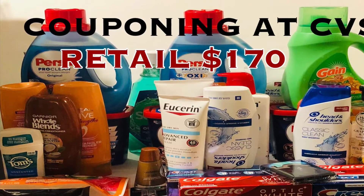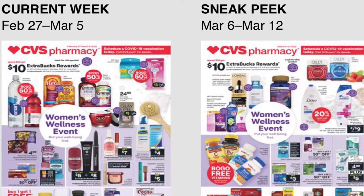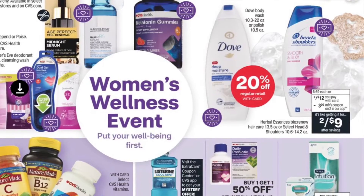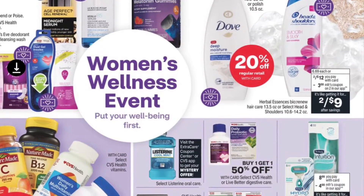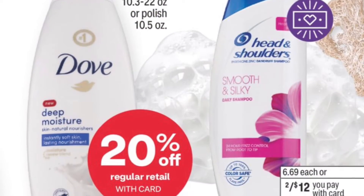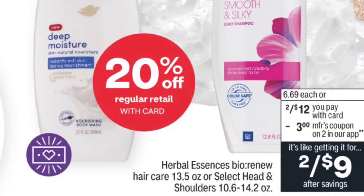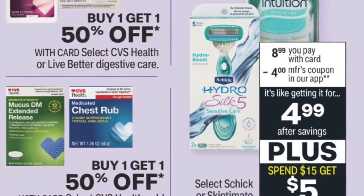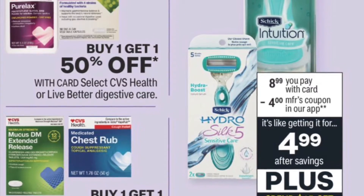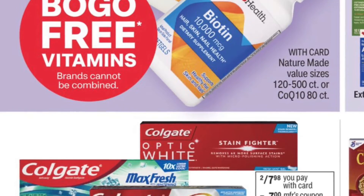Here I'm showing you the CVS ad, and on Thursdays you can see the upcoming ad. So I'm going to show you a preview of some of the items in the ad for the week of March 6 to March 12. On Thursdays, this is what I do — I go through the ad on my app and see what items I really think I'm going to buy.